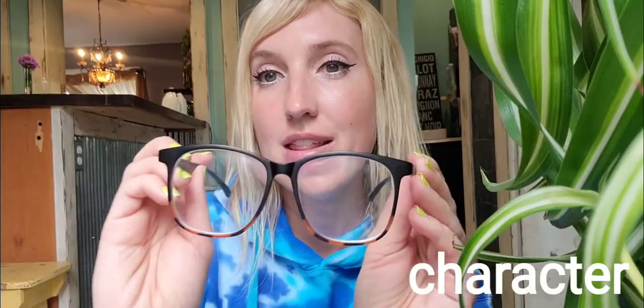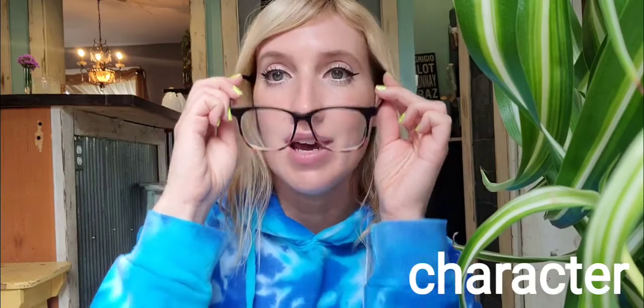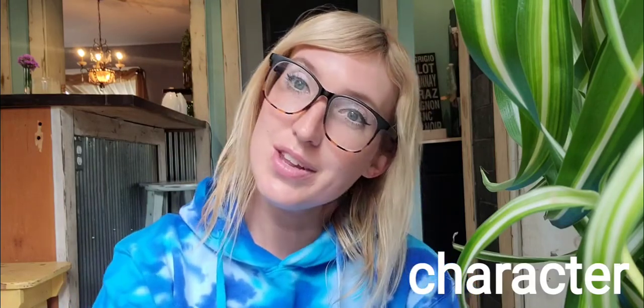If you like a slight cat eye these ones might be for you, but if you want to be really fun, check these out — see the difference! These glasses are called Character; they've got a really cute little stripey look at the bottom, almost like tortoise but more striped. These are my daughter's. They're a little more square and very lightweight, very comfortable.